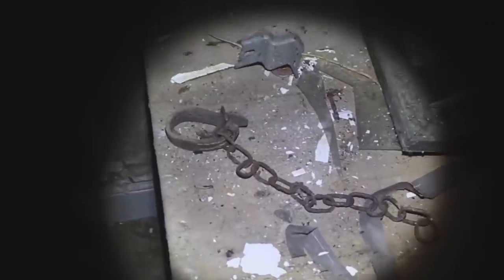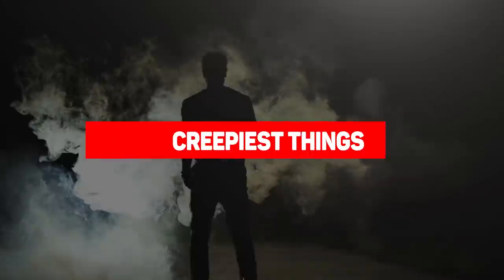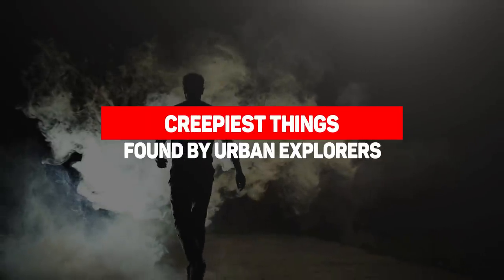If you love to explore creepy abandoned places, then you obviously don't expect to find anything calm and soothing. Creepy places are gonna have creepy contents, however some creepier than the rest. From a creepy fetish to someone obsessed with birthdays, here are the creepiest things found by urban explorers.